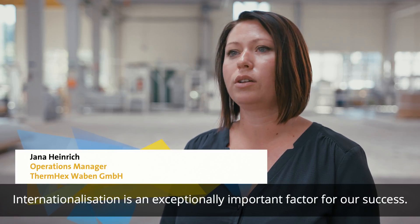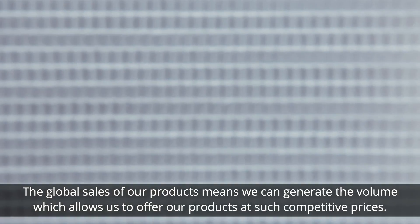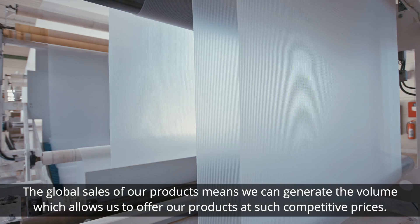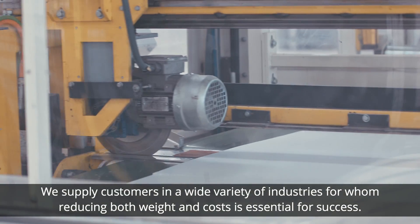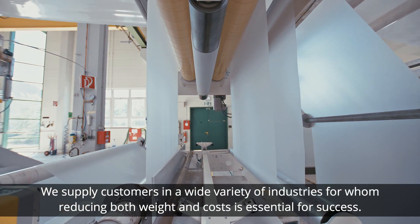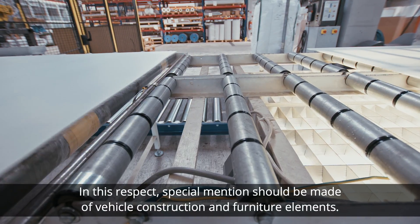Internationalization is an exceptionally important factor for our success. The global sales of our products means we can generate the volume which allows us to offer products at such competitive prices. We supply customers in a wide variety of industries for whom reducing both weight and costs is essential for success. In this respect, special mention should be made of vehicle construction and furniture elements.